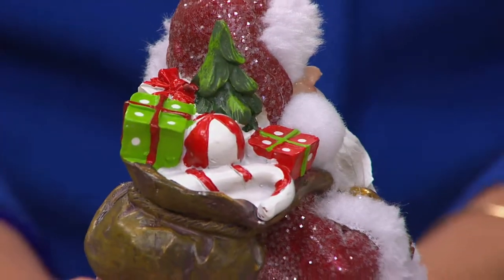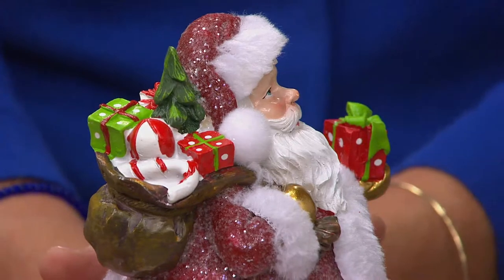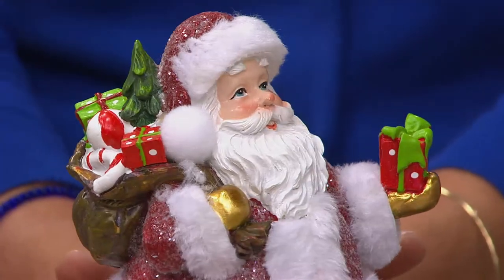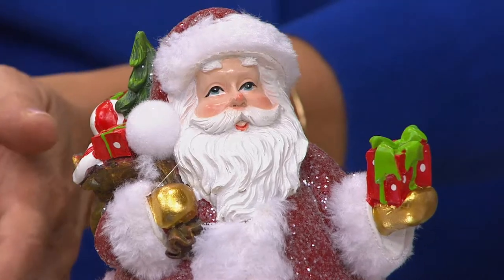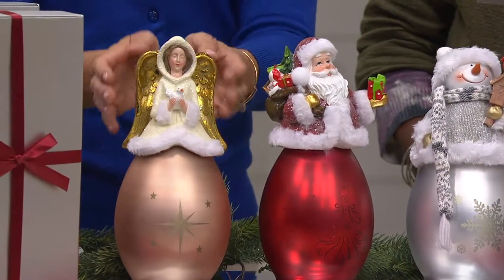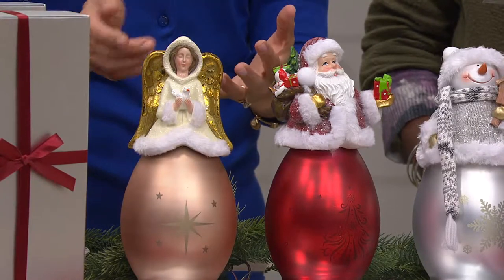Absolutely, I totally agree. And I love too that we do have different details on the bottom of all of these with the frosted etched glass. And then let's look over at the angel. I just love her — I love that she's that beautiful overall champagne color.